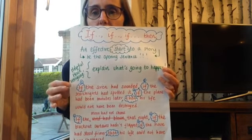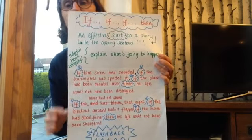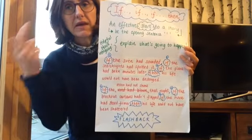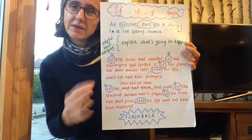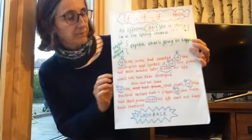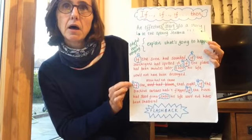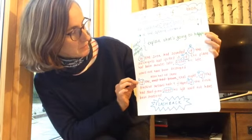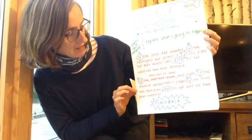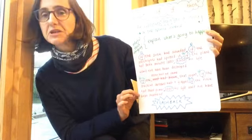So I've written a couple of examples. I'm going to read the second example that I've got here. I had a little change around and you're going to find these need quite a bit of editing — it takes a bit of time to get your head around it, because it's almost like a little story in itself as you're having to explain what's going to happen. So I was thinking of a house being bombed: 'If the moon had not shone that night, if the blackout curtains hadn't flapped, if the house had stood firmer, then his life would not have been shattered.'